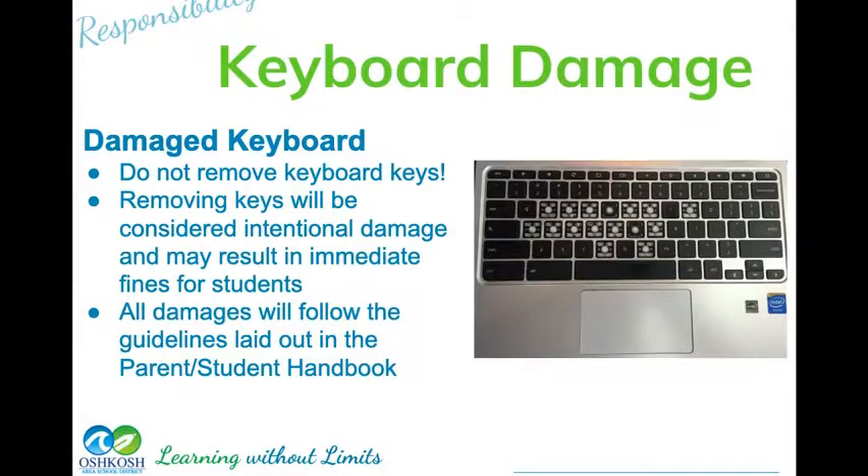Keyboard damage is probably the second most common issue. For some reason kids like to pick the keys off — picking keys off is going to be charged to you. People who like to game tend to have the most keyboard damage; pounding on those keys is not good for this keyboard. This is a learning tool, not a gaming tool, and not a social media tool unless it's for school use. Gaming damage and keyboard damage will likely come back to you and you will be charged.